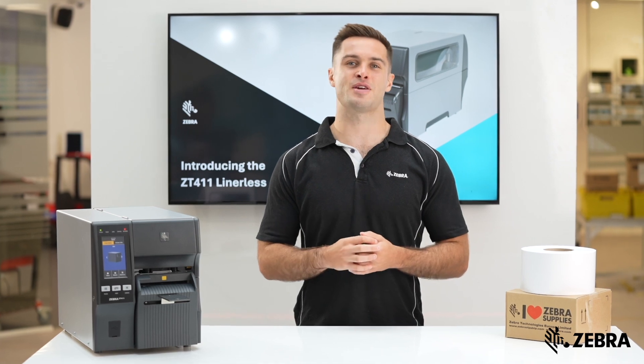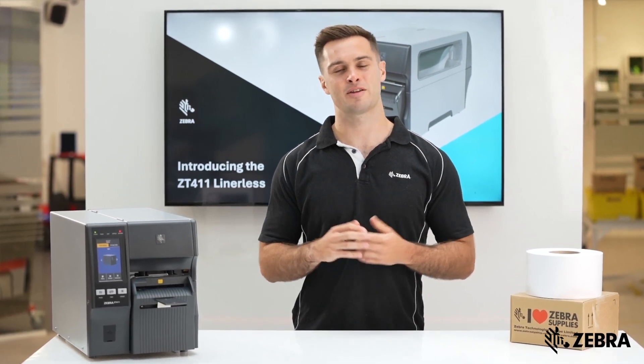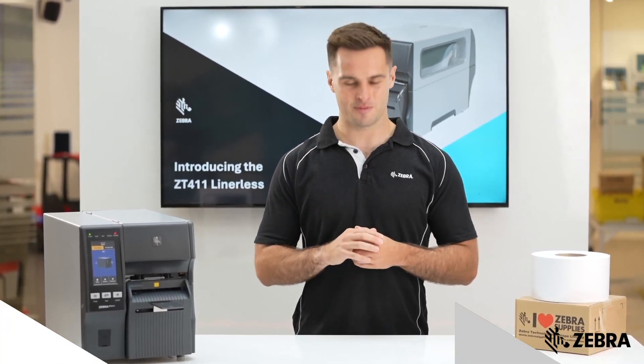If you require any further information about the ZT411 Lineless, please visit zebra.com for more details.